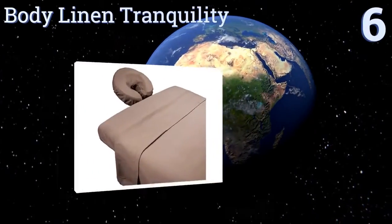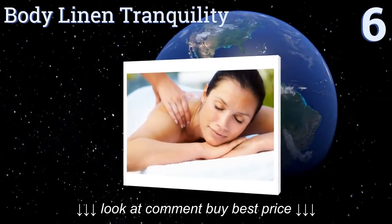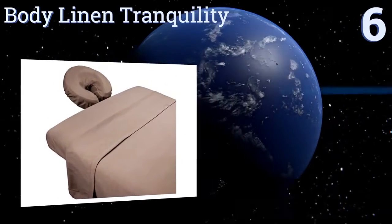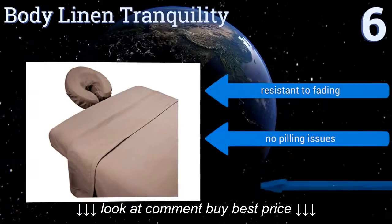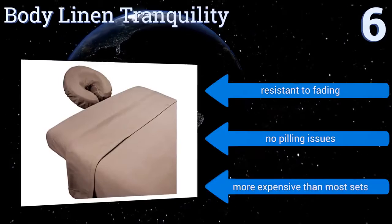Starting off our list at number 6. The microfiber fabric of the Body Linen Tranquility is made with an ultra-fine polyester yarn that produces a material your clientele may well confuse for silk. They can be repeatedly washed and dried by machine without losing their feel. They are resistant to fading and suffer from no pilling issues.